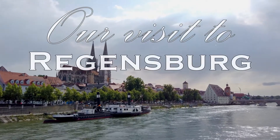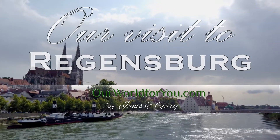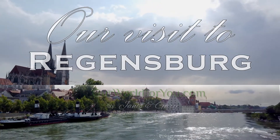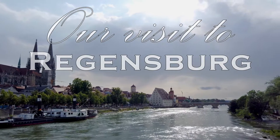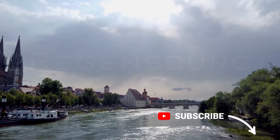Hi and welcome to our video of Regensburg in Bavaria, Germany, set on the river Danube — hence the music, The Blue Danube by Johann Strauss II. Don't forget to hit subscribe if you like what you see.